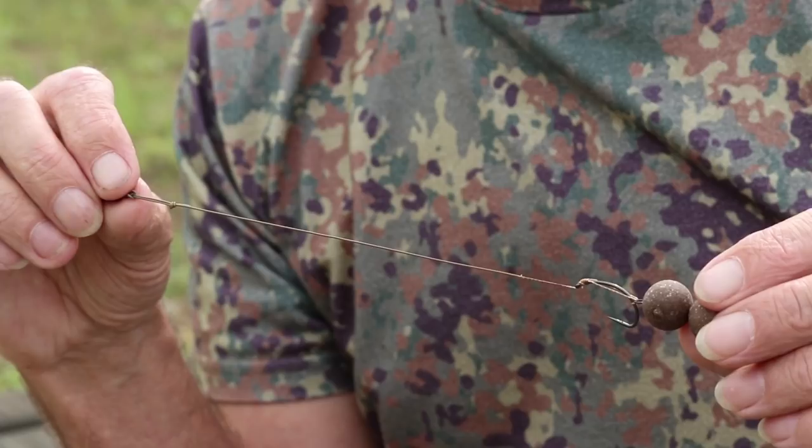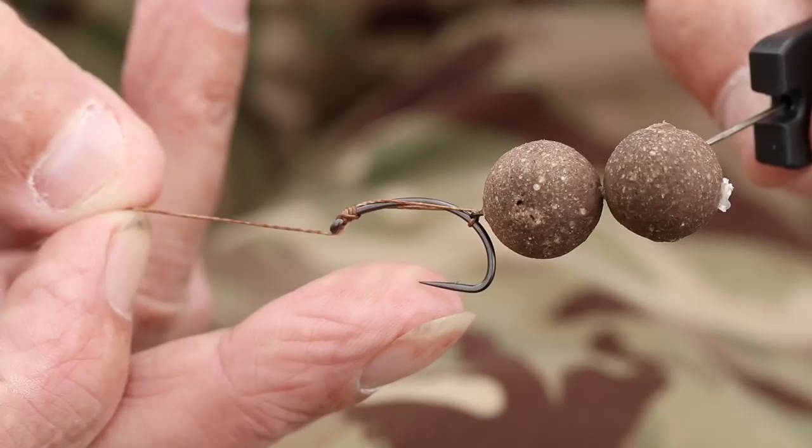Well, here we are today with Gardner Tackle doing a little video for them. A lot of companies have started bringing out videos now of one of my rigs that I invented back in 1987, believe it or not. I've done a couple of videos myself, but since I use Gardner materials, hooks, hook links and everything, it's nice to do something for Gardner in return for all the freebies they've given me over the years.